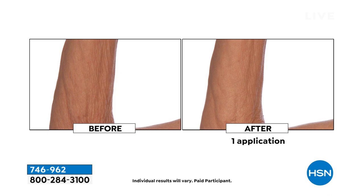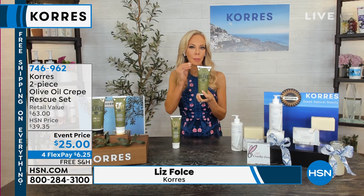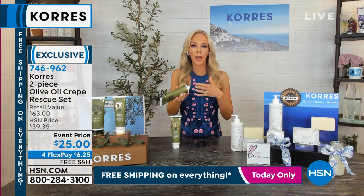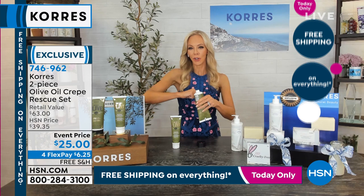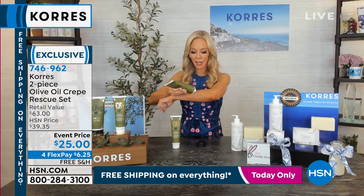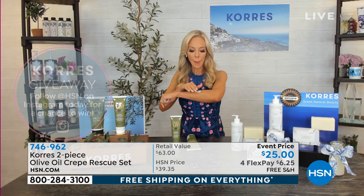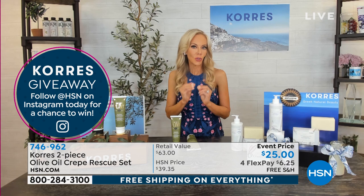Most crepe products are a three-step system used five times a day. They wanted to create an intensified formula that really targets loose, crepey skin so you get instant results and long-term results from one super-concentrated product — a little goes a long way. Whether it's the decollete, arms, front of the arms, or above the knees, you just apply a little of this intensive treatment. The scent is balsam — a little white flower that grows on the olive tree before it becomes the olive fruit.